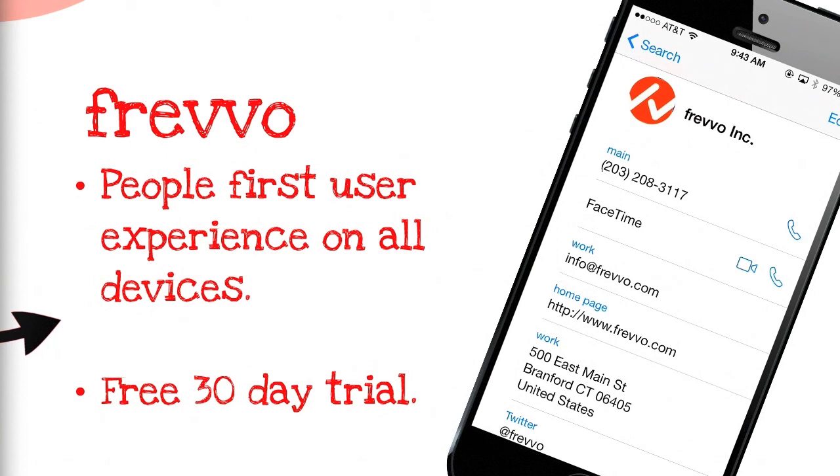If you're interested in learning more, visit our website. Try Frevo absolutely free for 30 days, or contact us for more information. Thanks for watching.